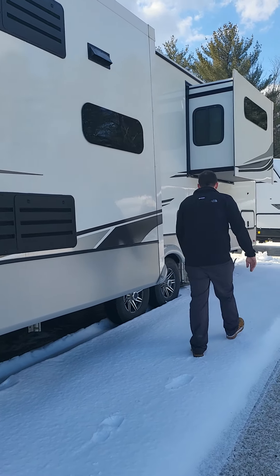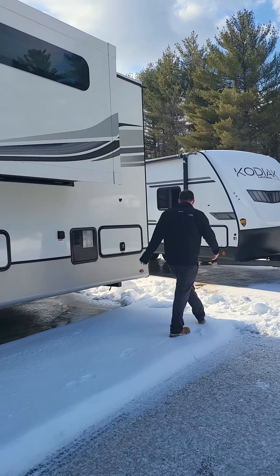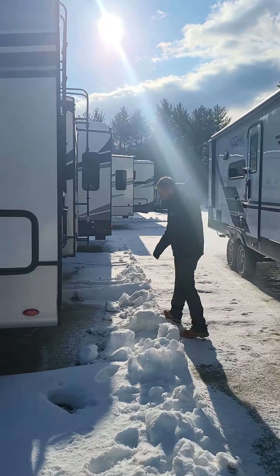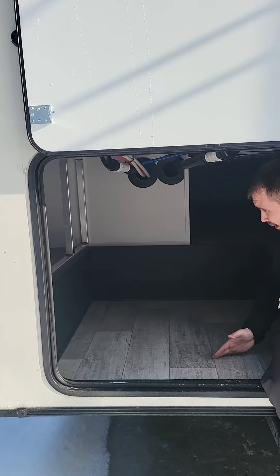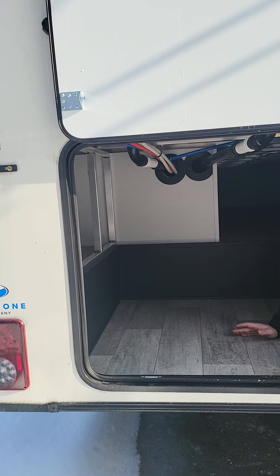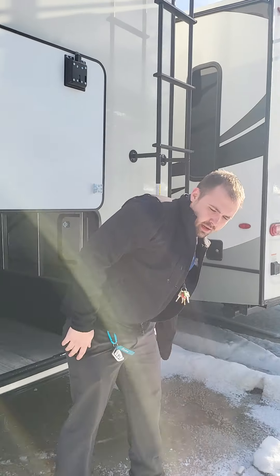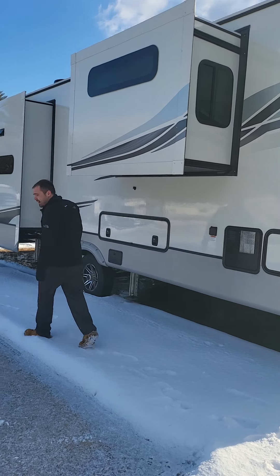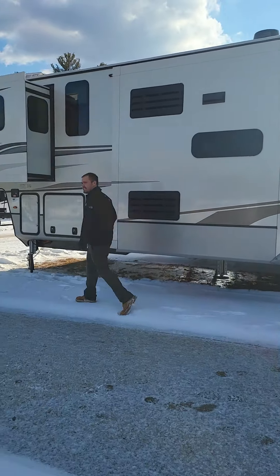On the rear den and front living models you're also given the underbelly storage, or basement storage as they call it. Right back here there is plenty of space. It's not a change from 2021 to 2022, but it's really one of those options that sets this floor plan apart from some of the others you see. There's been some really nice upgrades on the interior as well.